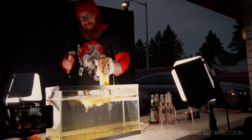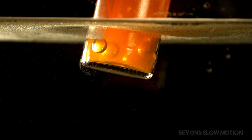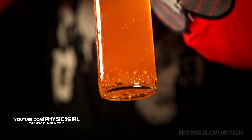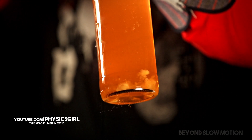Trigger. Oh. Trigger. Watching back the impact on the soda, I noticed that the vacuums were formed way above the bottom of the bottle. So I called my physicist friend Diana from the YouTube channel Physics Girl to try and get an explanation of what was going on.